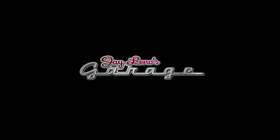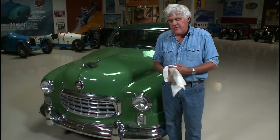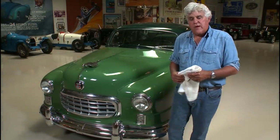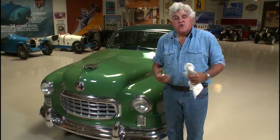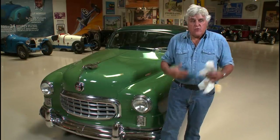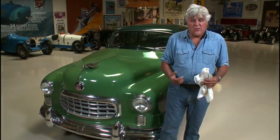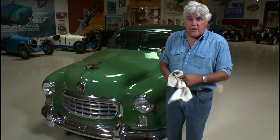Welcome to another episode of Jay Leno's Garage. A while back, we shot a special at Pebble Beach for CNBC. But when you shoot TV shows, you shoot way more than you can use. There was a bunch of good stuff that didn't make it into the special that our YouTube viewers might like to see — cars from the preservation class, one of my favorite cars on the lawn at the Quail, and a hot rod. Check it out.